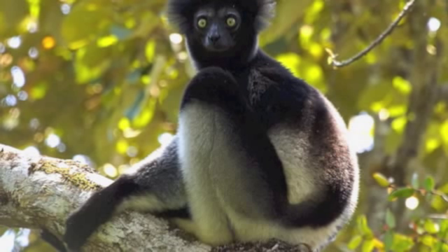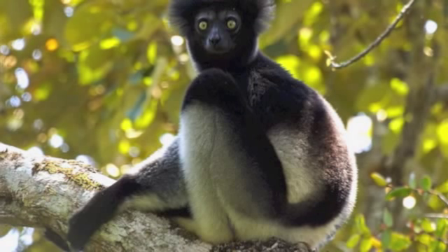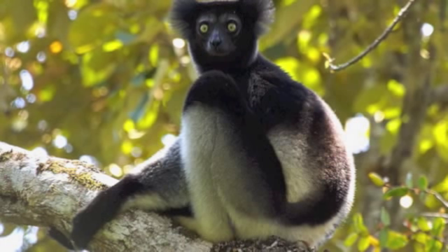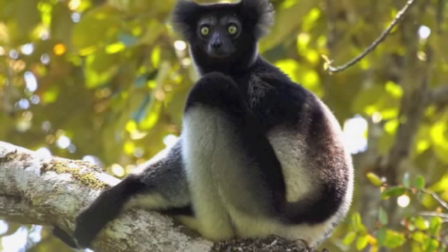Indri lemurs are located on the northeast coast of Madagascar and are more or less limited to this region due to the lack of another suitable climate and habitat nearby. Indri practice long-term monogamy, staying with their mate throughout their whole life and only looking for a new one after their original has died.